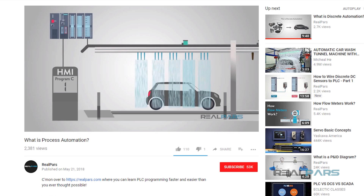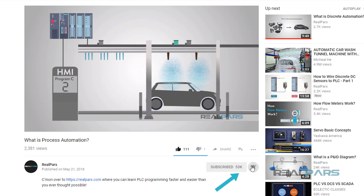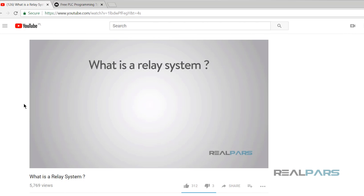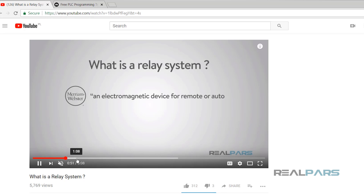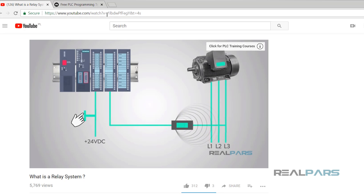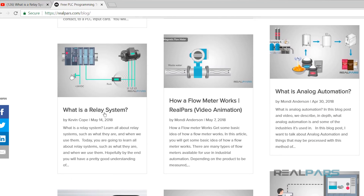Before we get into today's video, if you love our videos, be sure to click the like button below, and make sure to click subscribe and the bell to receive notifications of new RealPars videos. This way, you never miss another one. In case you missed it, we released a video describing all the details of a relay system a little while ago. Be sure to check it out for more details on how a relay system works. You can find the link in the description below, or in the RealPars blog.